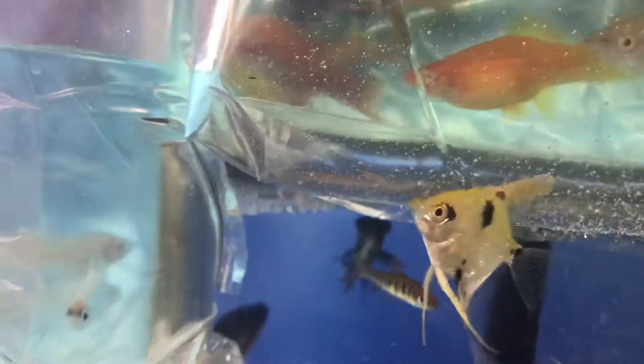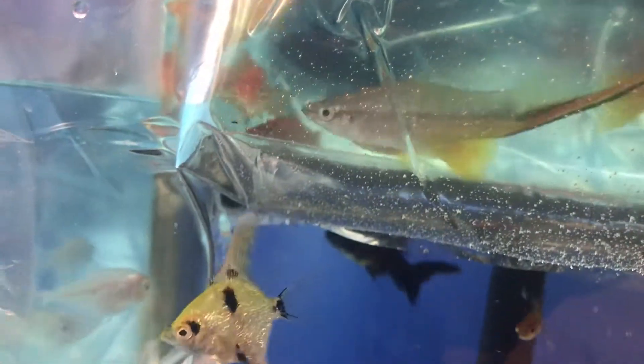I also got some fancy tail goldfish, some more black moors, assorted swordtails — first time I'm bringing those in — bala sharks are in these bags, and kisser fish, kissing gourami.